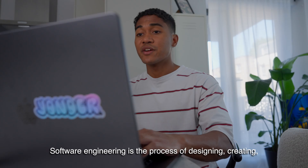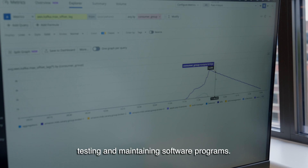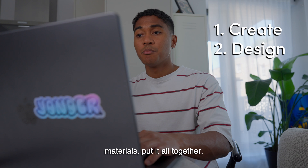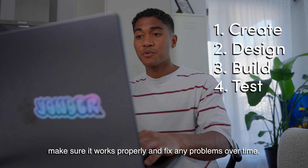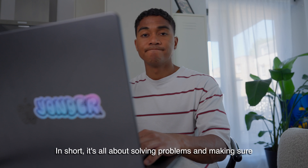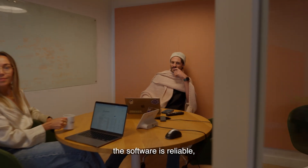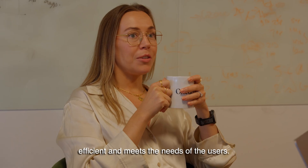Explain software engineering. Software engineering is the process of designing, creating, testing, and maintaining software programs. Think of it like building a house — you start with a plan, gather materials, put it all together, make sure it works properly, and fix any problems over time. In short, it's all about solving problems and making sure the software is reliable, efficient, and meets the needs of the users.